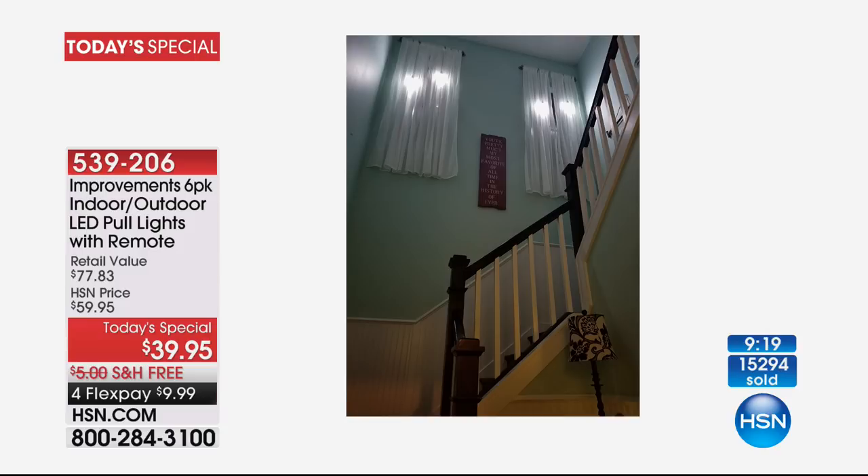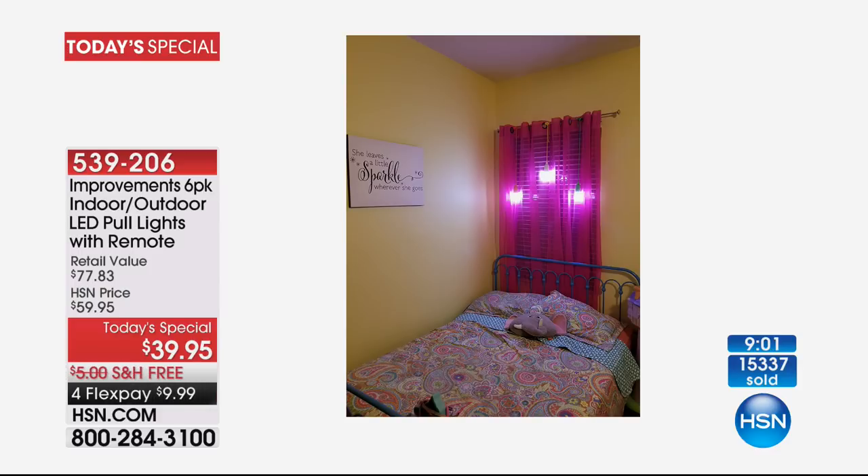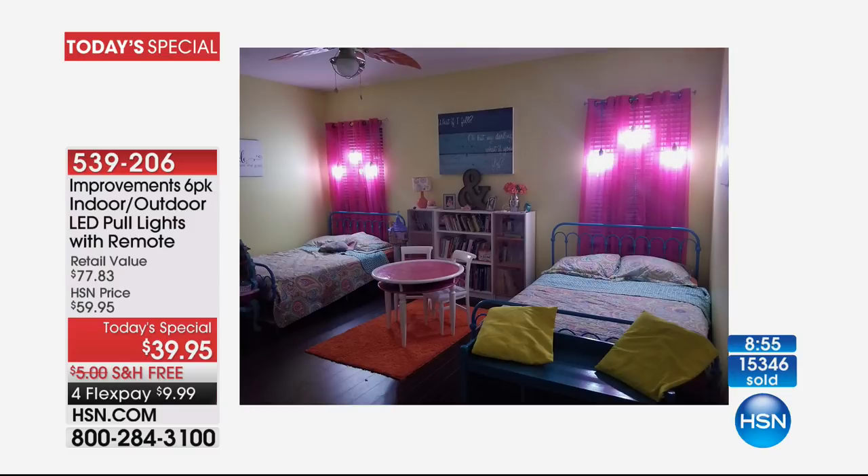Those are Rebecca's house — 32-foot walls and ceilings in that area — and she was able to put them up. With the remote control, she doesn't have to climb up again. You can put them behind a gauzy, lacy curtain because they stay cool to the touch. She did some in her daughter's rooms as well. Item number 539-206 — very popular today. Who doesn't need a little light in their lives?